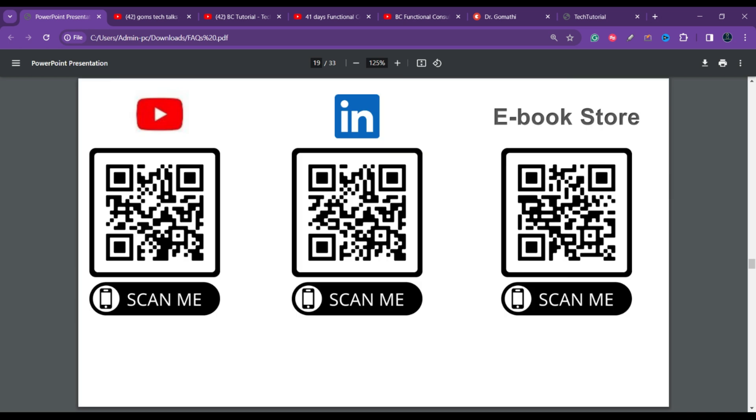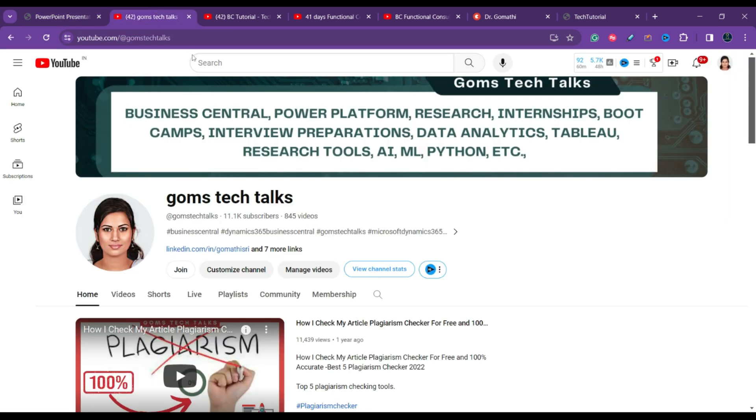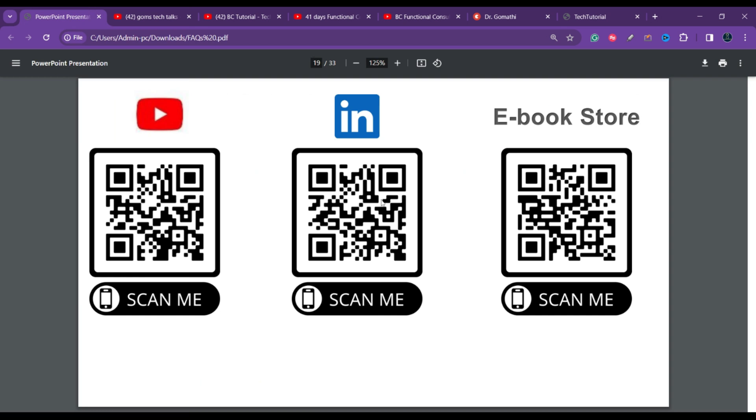Before we begin, if you haven't subscribed to my channel — Gom's Tech Talks — please go and subscribe now. I also post about various opportunities on LinkedIn, so please scan the QR code to follow me there.